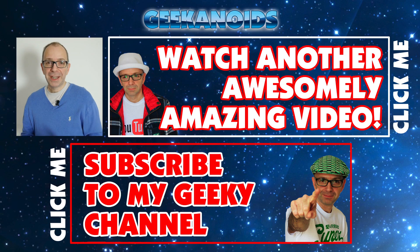Thank you very much for watching. If you want to see another video, click the annotation at the top of your screen, and you can also subscribe to the Geek & Noise channel via the annotation at the bottom. I'll see you all again next time.